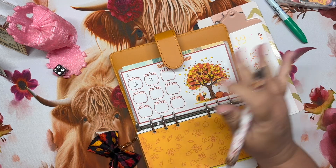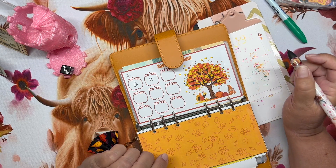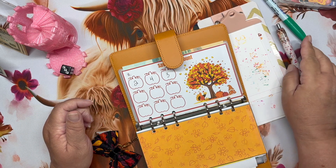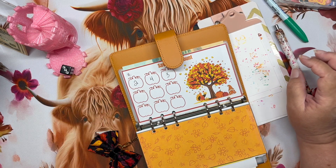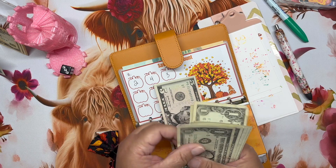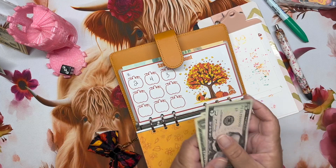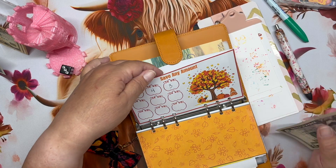I just want to do as many fall challenges as possible because I got so many and it's my favorite time of the year. So we're doing nine in here — five, six, seven, eight, nine. This is from Chatty Cathy Budgets.